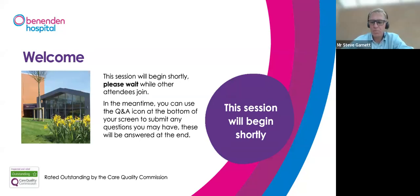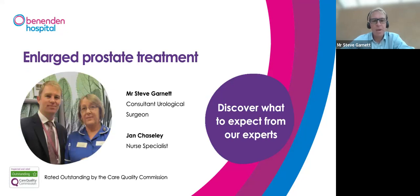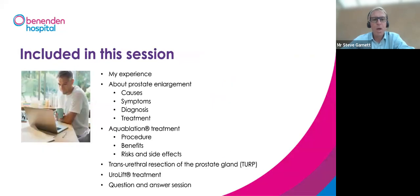Thank you Jan, and thank you everyone for joining this presentation this evening. I hope you find it useful. I'm Steve Garnett, one of the urologists at Benenden, and Jan is one of our nurse specialists who helps look after our prostate patients. Tonight we'll talk about prostate enlargement itself, what causes it, the symptoms, how we diagnose it, and various treatment options. In particular, we'll focus on aqua ablation, a new robotic procedure recently introduced at Benenden Hospital, as well as Urolift and TURP surgery, followed by a Q&A.